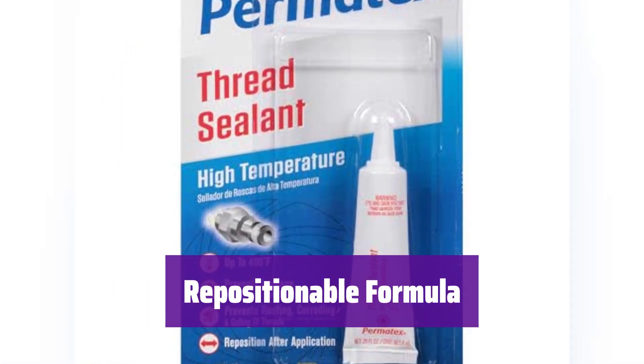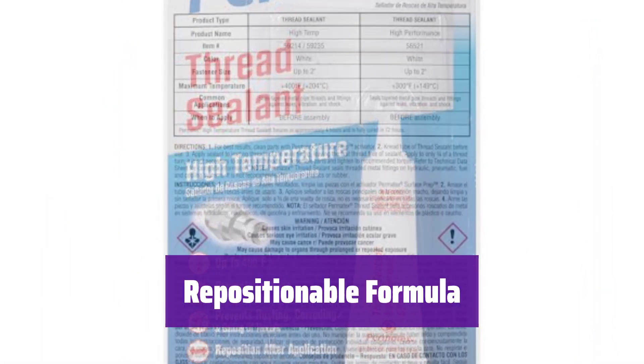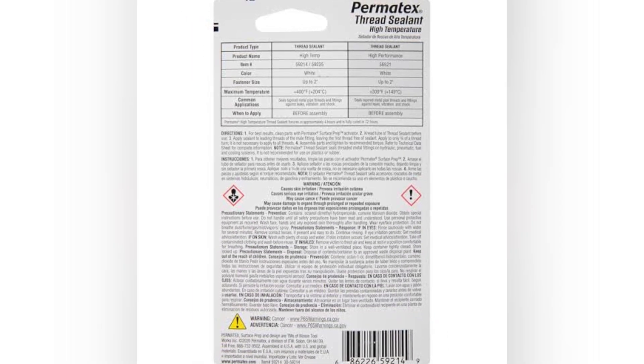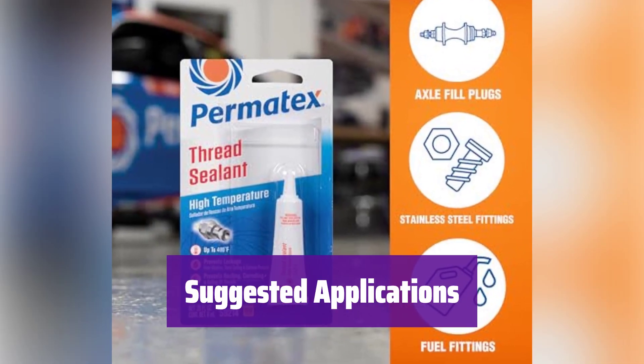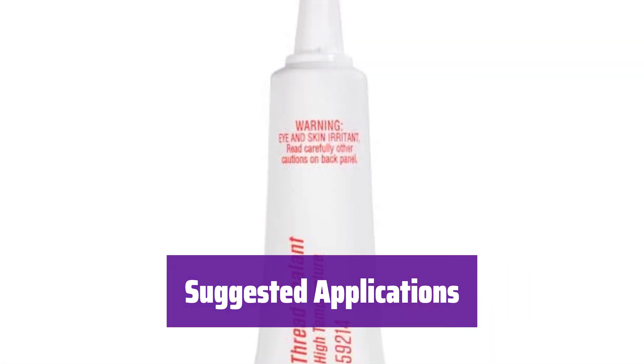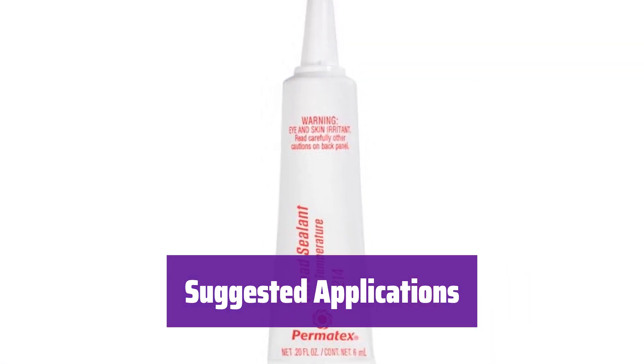Need to reposition parts? You've got up to 4 hours after application to make adjustments, giving you the flexibility you need. It's ideal for head bolts, oil sensors, fuel fittings, and more. Use it anywhere you need a reliable, high-temperature seal.